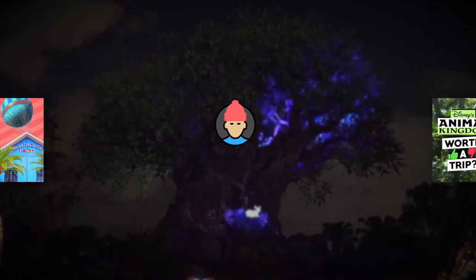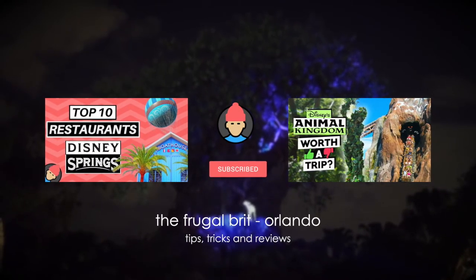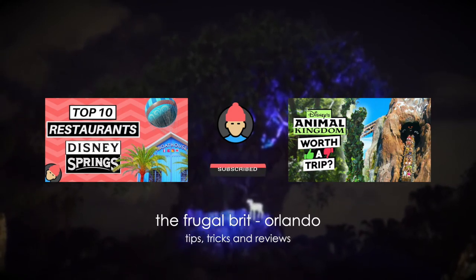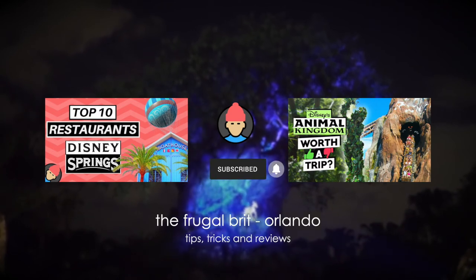That's it for this video, thank you for watching. Please don't forget to hit the like button if you found it useful — it really helps the channel out. Leave a comment if your favourite was on the list, or if you disagree with anything in the ranking. And if you're interested in future Orlando vacation content, don't forget to subscribe.